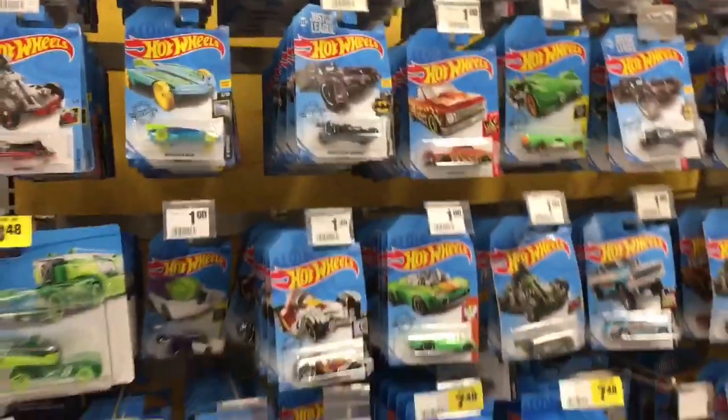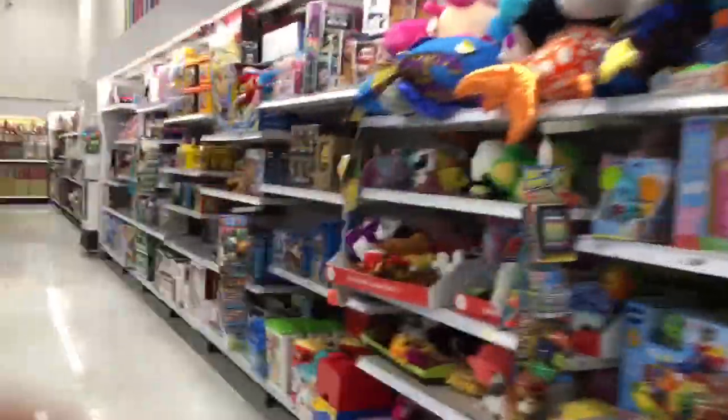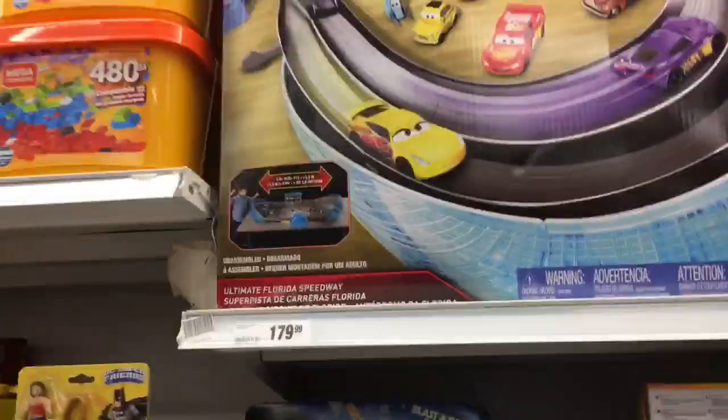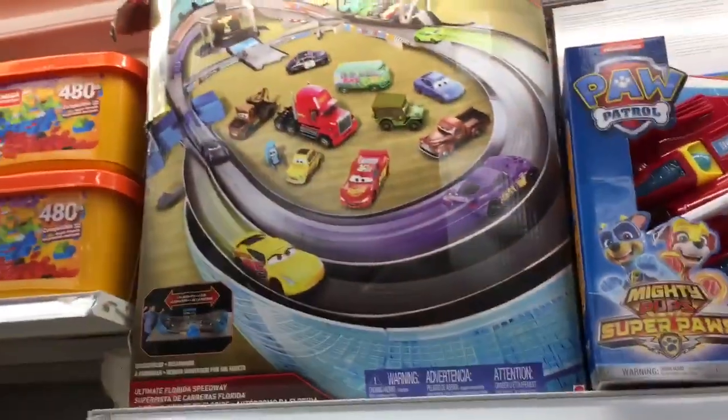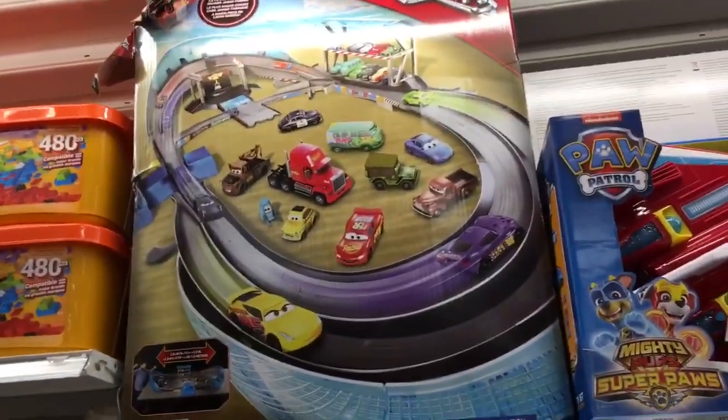They have a bunch of Hot Wheels — I wish Disney Cars was like this, they have so many. Let me just see if I can find some other Disney Cars here. There's some other stuff here. The Ultimate Florida Speedway set — I won't be picking it up because I already have it. So I'll meet you guys at the next store.